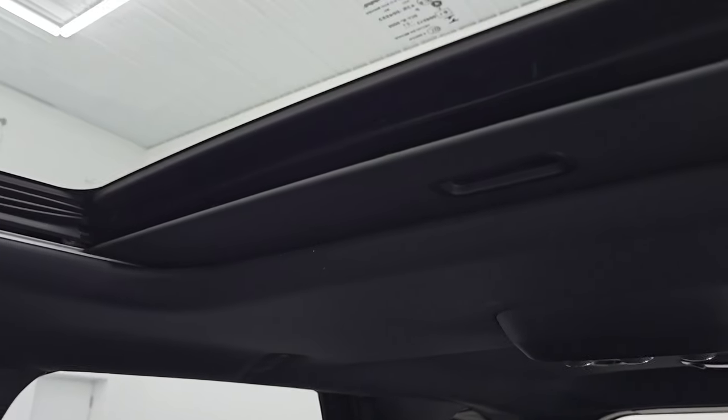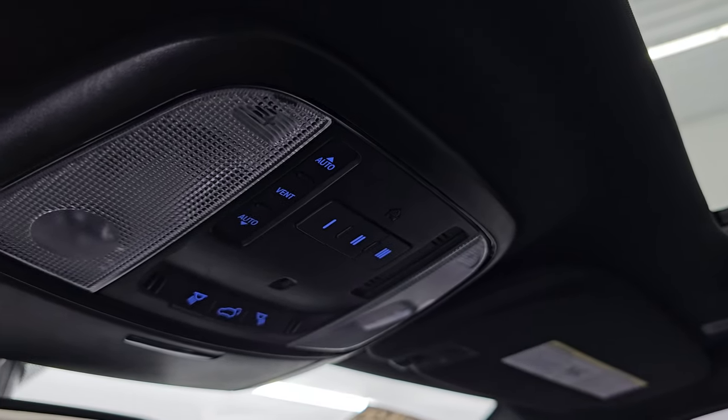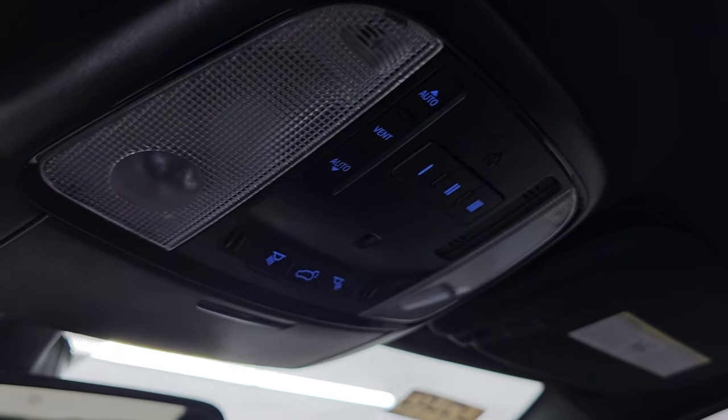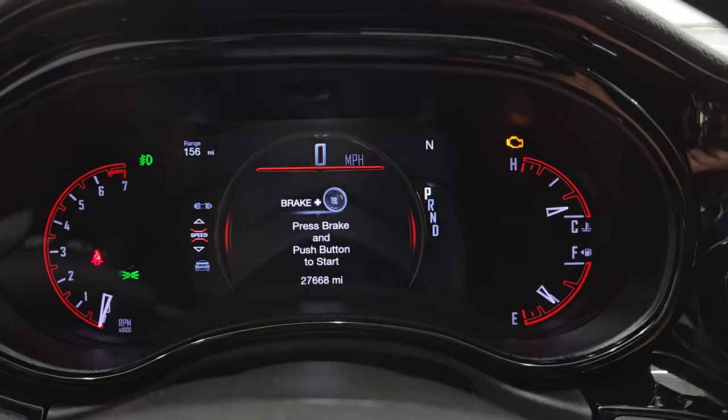It smells very clean inside this vehicle — it's never been smoked in. Let's start it up, take a look under the hood, and check out all those LED lights in the front.